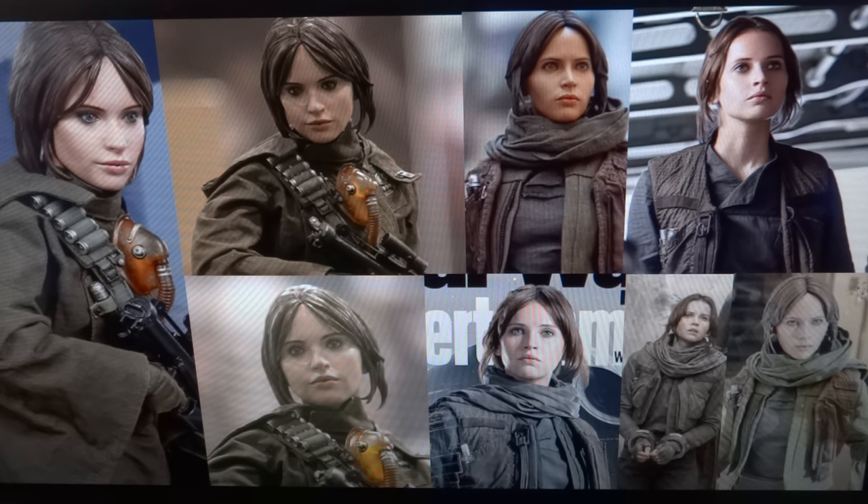Especially when you look at this picture — from this angle of the Hot Toys one, it legitimately looks like the Hot Toys Black Widow face sculpt but with different hair. It legitimately does. If you really take a look at it, that's not even something I came up with. I've had multiple people tell me that, and when I looked at it, I really agreed.